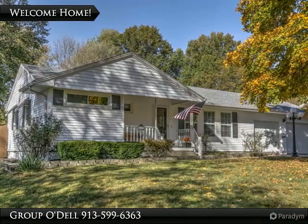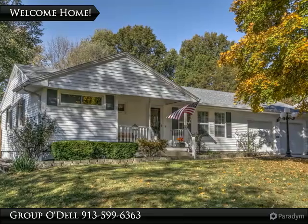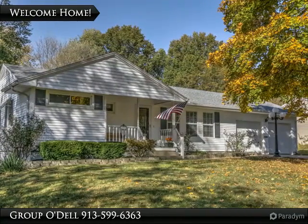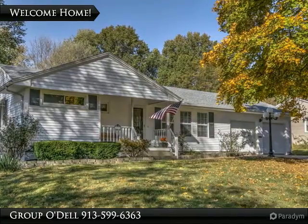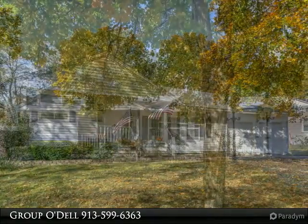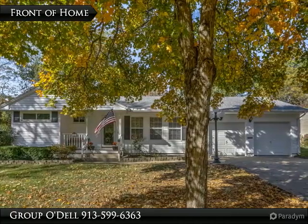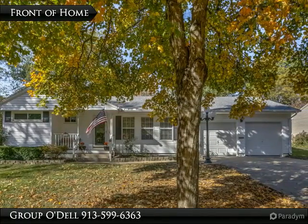Welcome home! If you're looking for a ranch style home that has been updated and ready for you to move in, this home is for you. You can sit and enjoy your favorite beverage with your neighbors on the front porch.